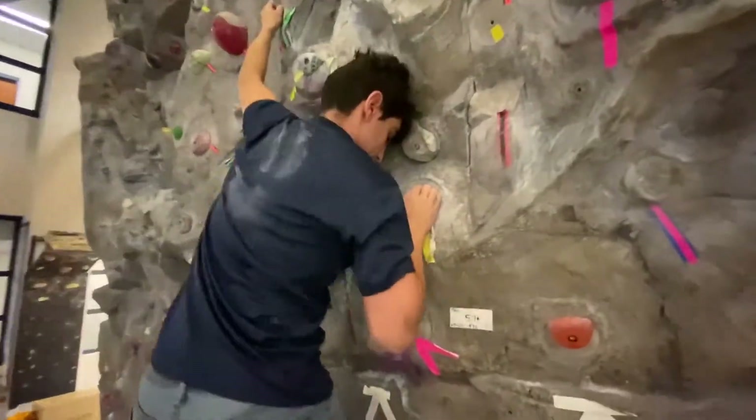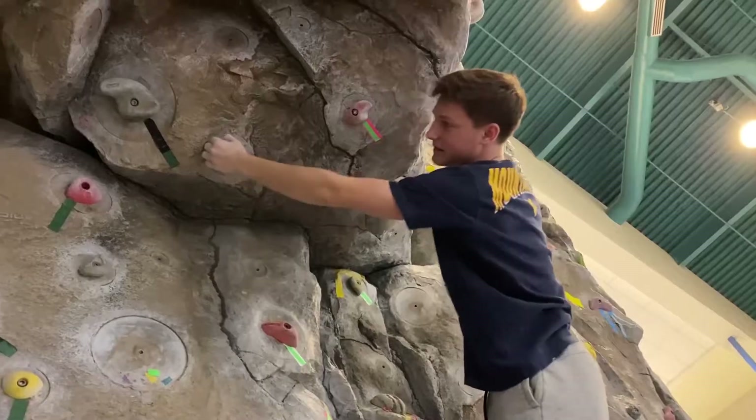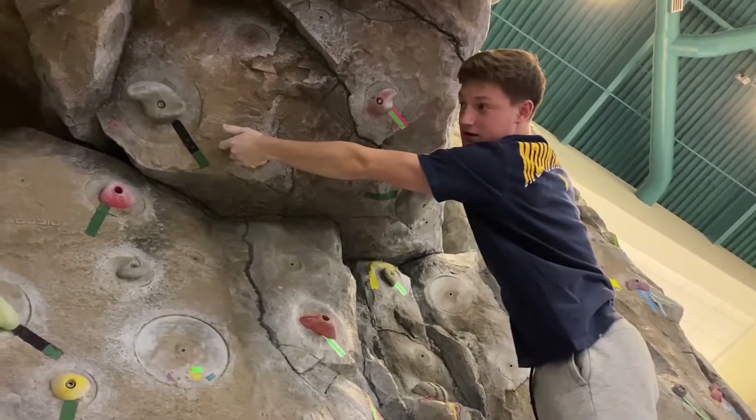Indoor rock walls feature colorful holds and marked routes of varying difficulties. The Wall welcomes all skill levels of climbers to come get vertical.